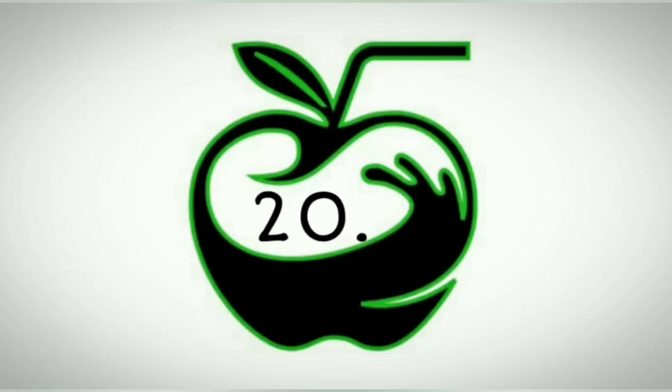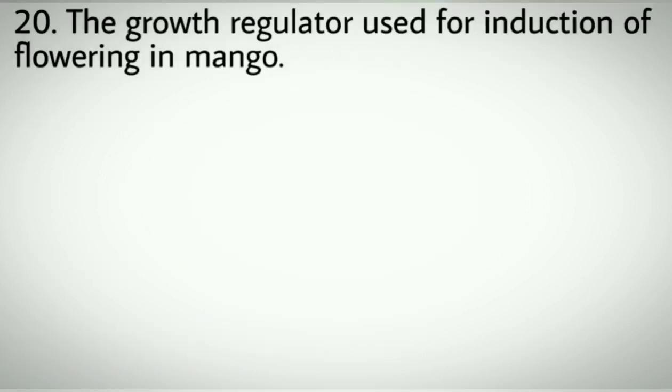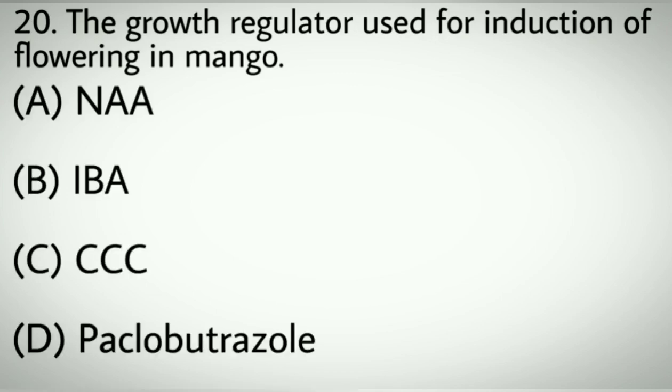Question number twenty: The growth regulator used for induction of flowering in mango. Options A: NAA. B: IBA. C: CCC. D: Paclobutrazole. Correct answer: D, Paclobutrazole.